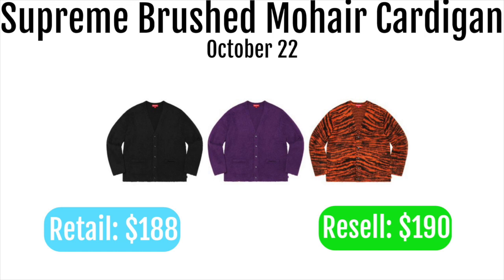Next up we got the Supreme brushed mohair cardigan. These are going to retail for $188 and resell for around $190. This is definitely not a good item to go for. They don't look good, the retail is pretty high, and it's a super weird item to wear. So definitely don't go for it expecting it to resell or to wear as a personal either.